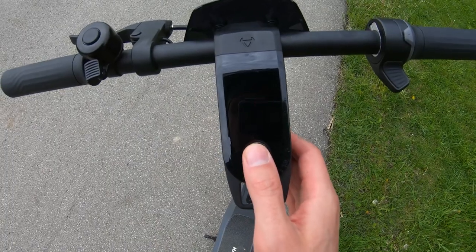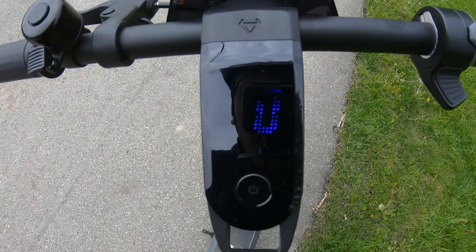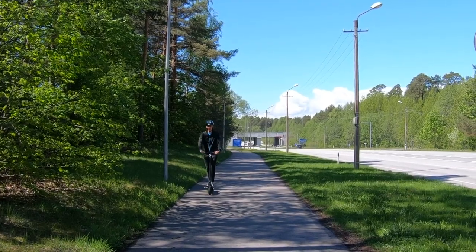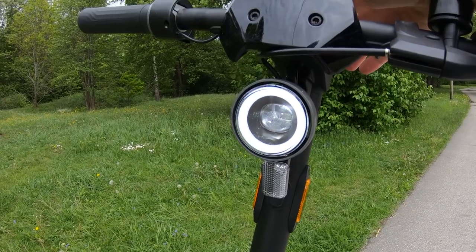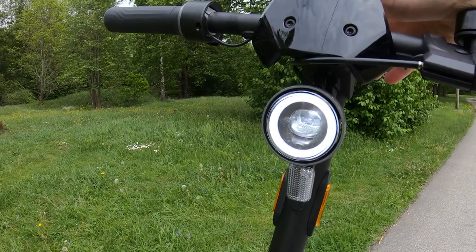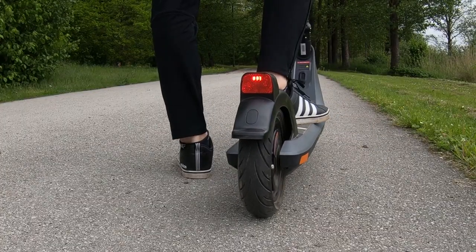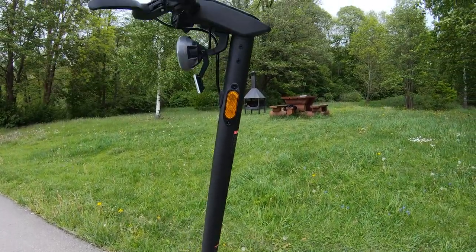The display is bright enough even under direct sunlight, showing current speed, battery level, and speed mode. If the new KQi2 Pro is approaching you, the stylish halo front light is probably one of the first things you notice. Inside the halo light there is a proper night light that provides enough lighting to ride in the dark. Additionally, there is a red rear light with a brake light feature, plus reflectors on the side and front.